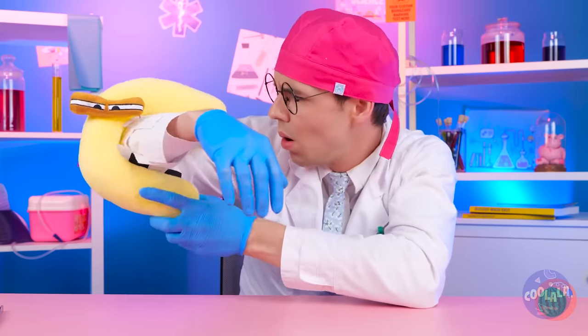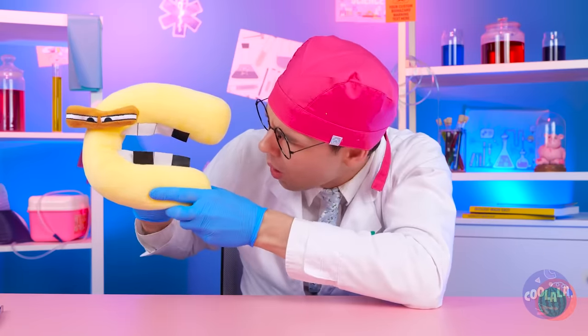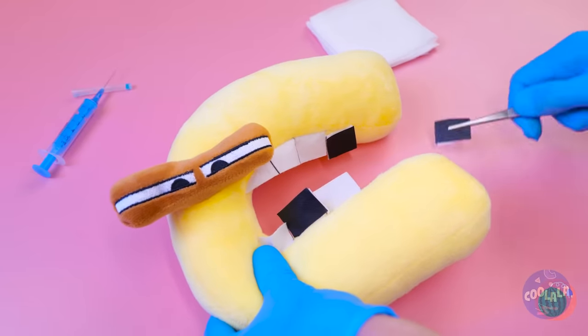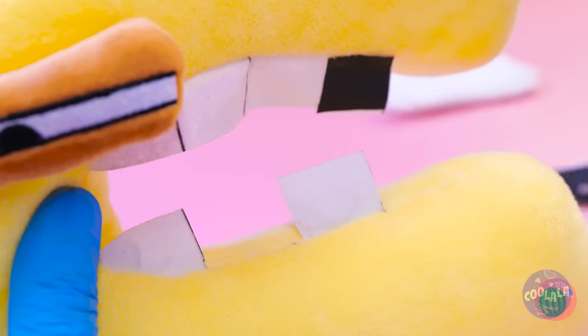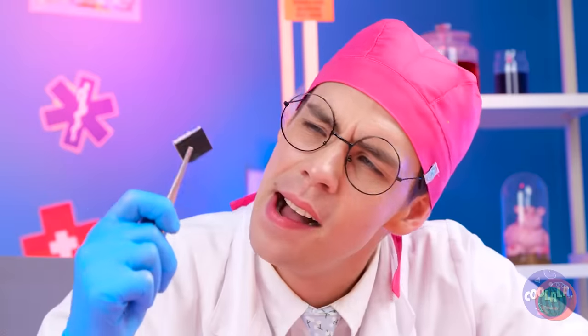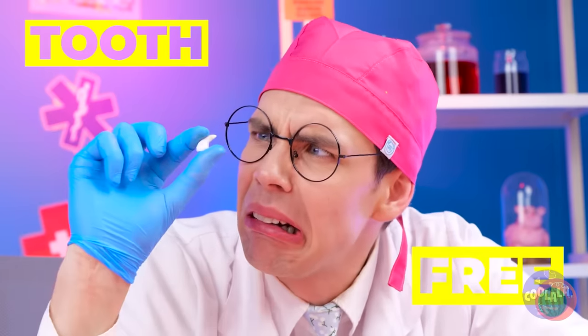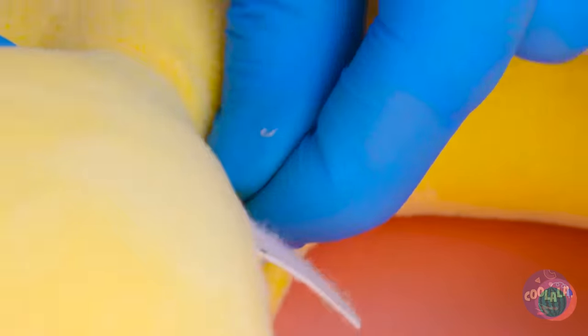Looks like C's got cavities. Good thing you minored in dentistry. Now we just need some replacement teeth. Always good to put yourself in your work. Wow, C's got some serious canines.